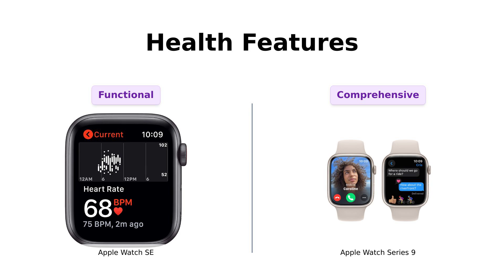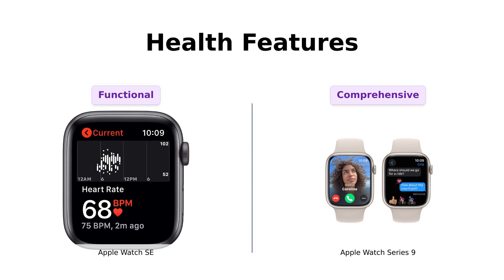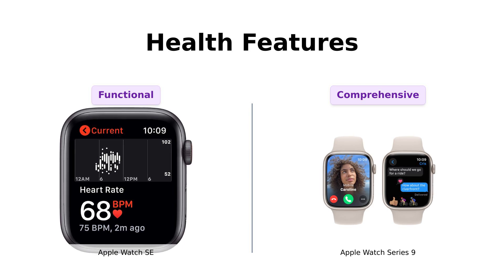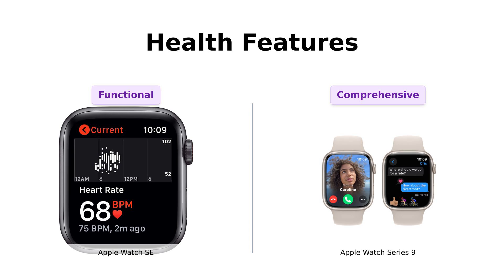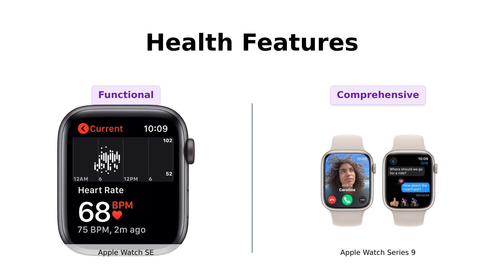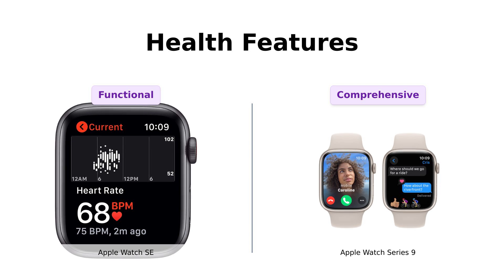Next up, health features. The SE has solid fitness tracking options and can measure all your workouts, from yoga to swimming. Reviewers mention a limitation in battery life, requiring charging every 30 hours, but find it reliable for basic tracking. On the other hand, the Series 9 is like having a personal trainer on your wrist — it tracks blood oxygen, ECG, and sleep patterns, with users praising its advanced health monitoring capabilities.